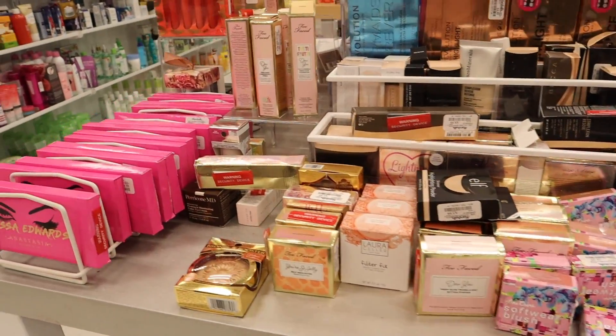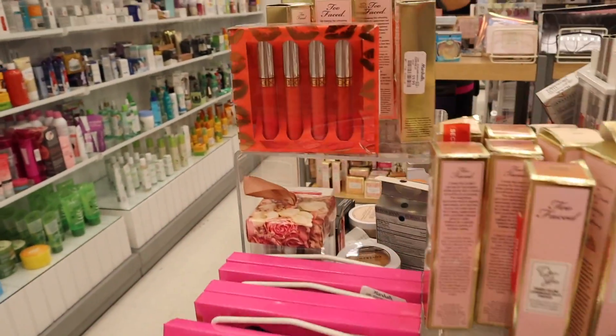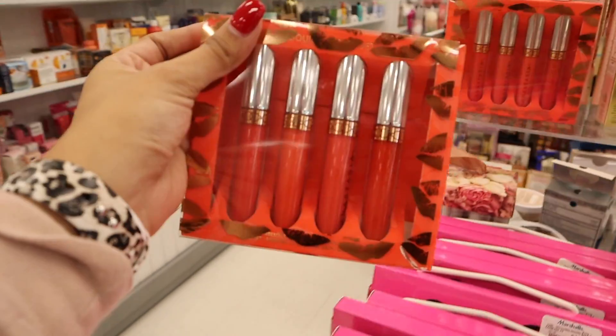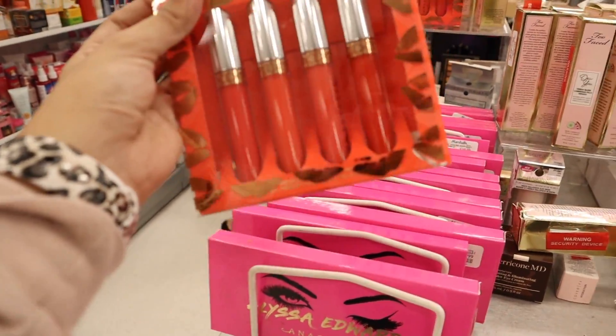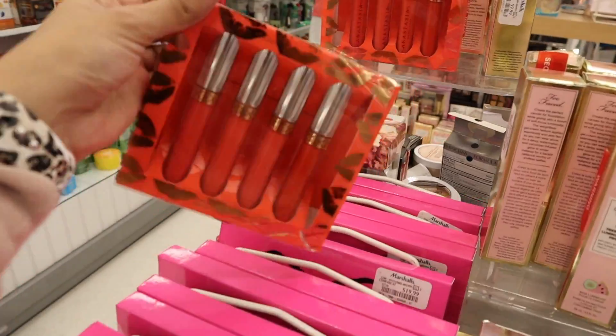I had so much fun shopping at TJ Maxx but all I could find was makeup and skincare — the clothes were a bit disappointing and I skipped shoes and purses this time. Let's head into Marshall's. The first section I want to look at is the makeup. I bought these liquid lipsticks last time and wanted to share my thoughts — the colors are perfect for summertime. Definitely pick them up if you see them; you get four for fifteen dollars.